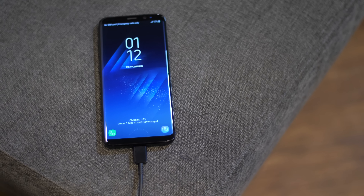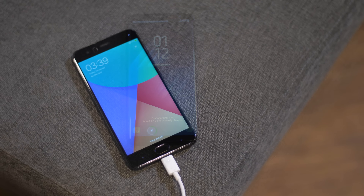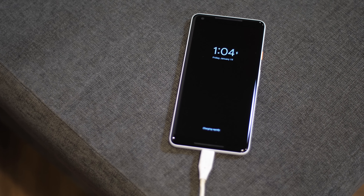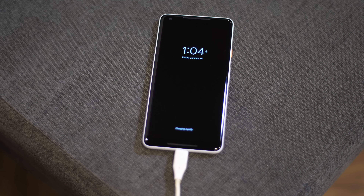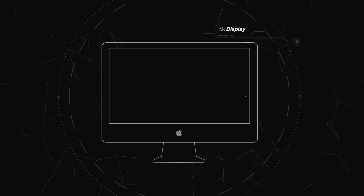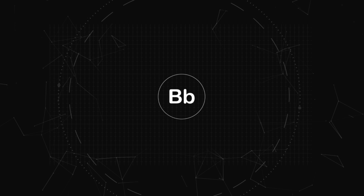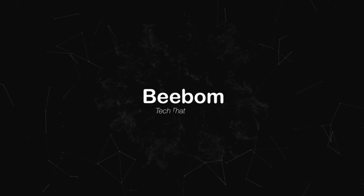We put charging technologies from Samsung, Xiaomi, OnePlus, Motorola, Huawei, Google and Apple to the test to find out which one was actually the fastest. This is Akshay from bbomb.com and today's video is about 7 smartphones all at once.